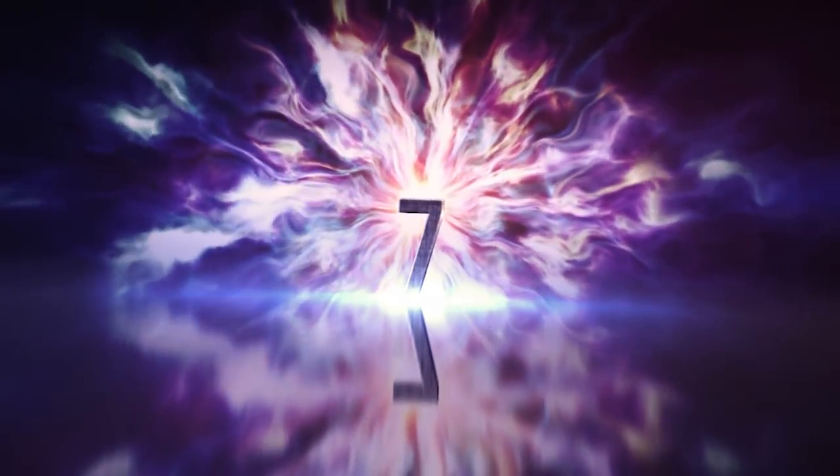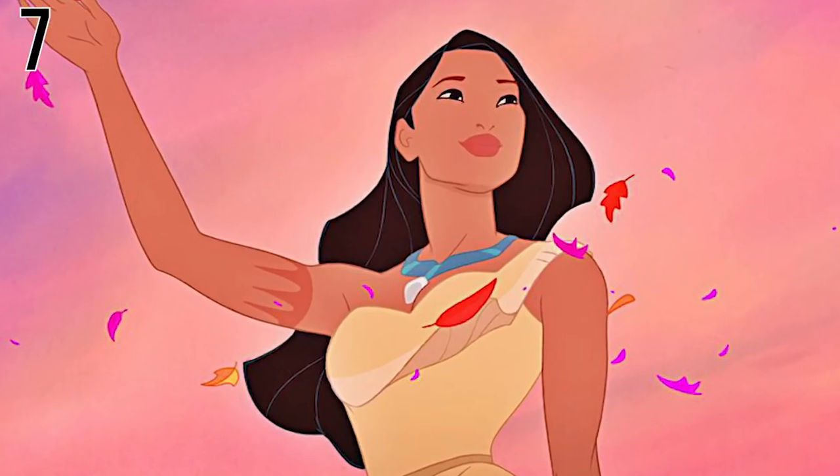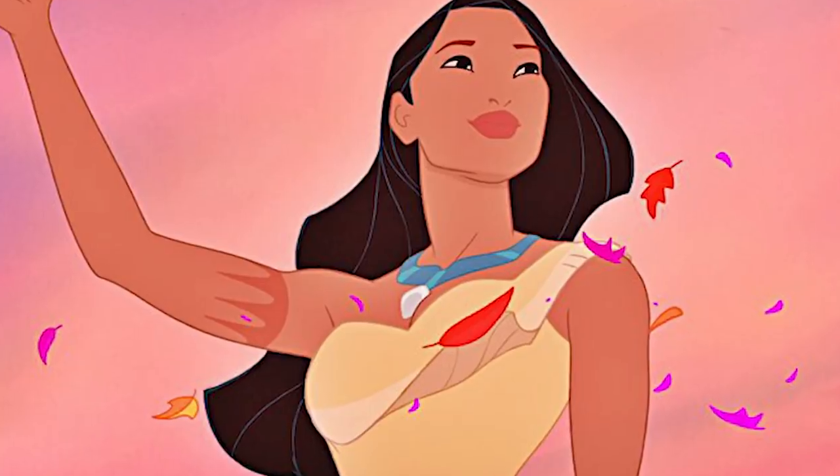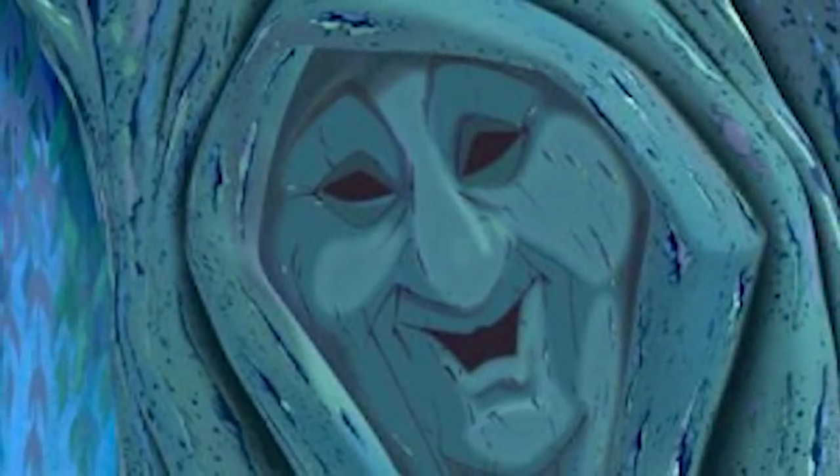Number 7: Warty Grandma Trunk. Another tree straight out of the movies. Everyone knows Pocahontas, but does everyone remember Grandmother Willow? A sentient and maternal figure to Pocahontas — and here she is in real life.